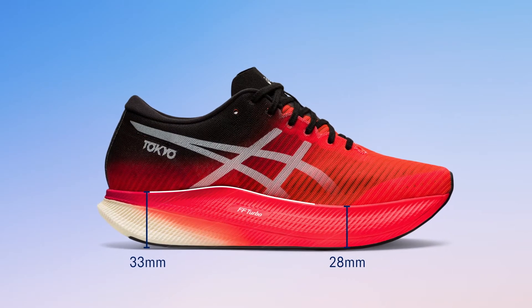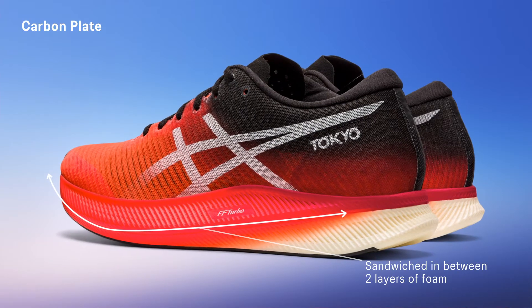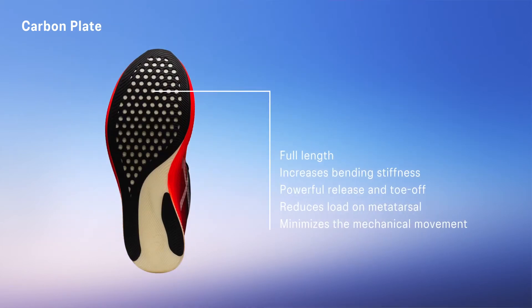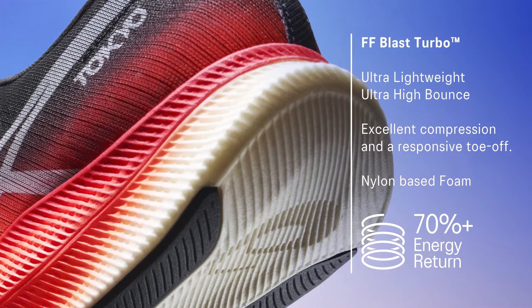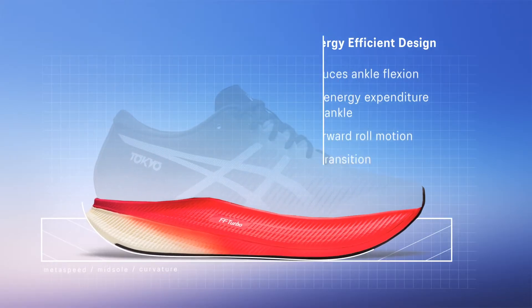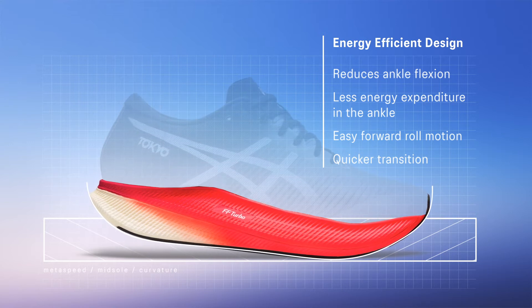The magic formula of the Metaspeak Sky is the high stack, the super foam, and the carbon plate. But it is the details that count: how thick is the carbon plate, where is it positioned, how much carbon is used, how stiff is it — as well as foam composition, midsole geometry, and the rocker. These details all count a lot. It's almost like tuning a Formula 1 car, and like that, we will not disclose our secret, because that's what makes the shoe so special.